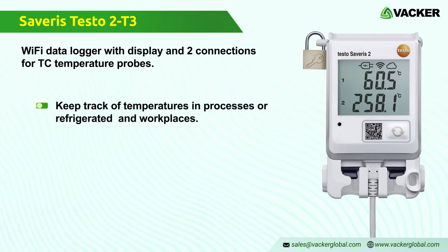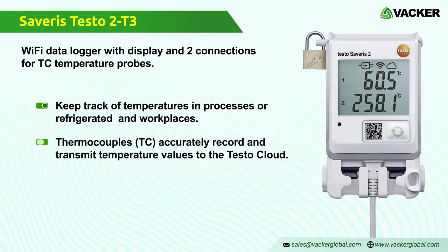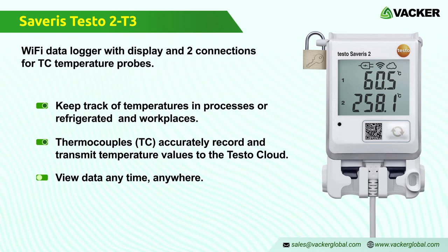The Severus 2 T3 Wi-Fi data logger helps you keep track of temperatures in processes or refrigerated and workplaces. Thermocouples T3 accurately record and transmit temperature values measured by connectable thermocouple TC samples directly via Wi-Fi to the Testo Cloud. Data can be viewed on your internet-enabled smartphone, tablet, or PC anytime, anywhere.